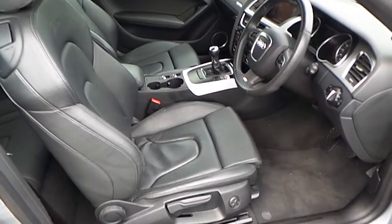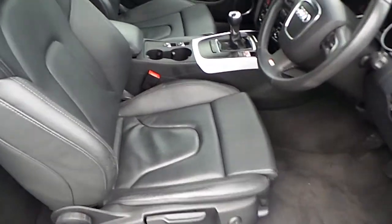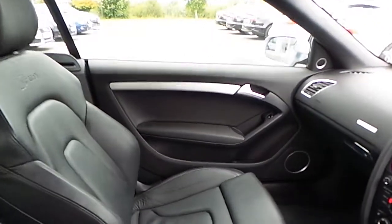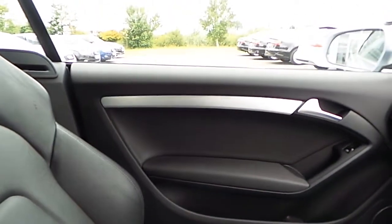Just moving to the interior of the car. It is finished in black Milano leather with the S-Line sports seats, and the S-Line logo embossed on both driver and passenger seat. It has the brushed aluminium trim which is on the driver and passenger door cards and also on the dash of the car.